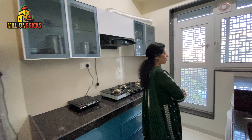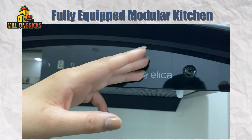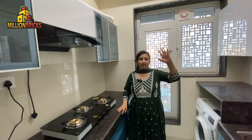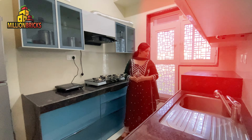We have kitchen cabinets — it is a modular kitchen. It has a chimney, a fridge, lights, and fans. So it is a fully loaded, fully equipped kitchen which you can use.